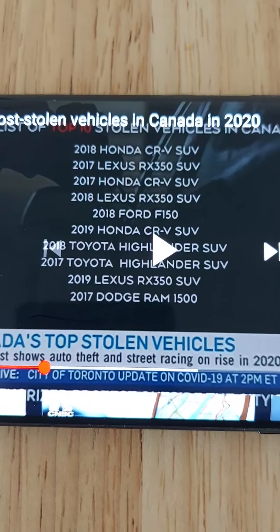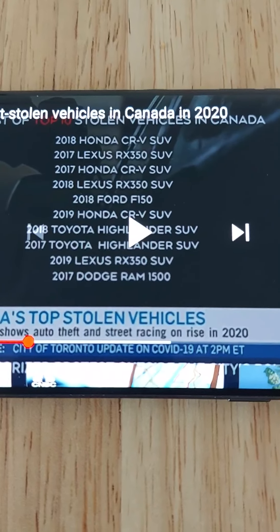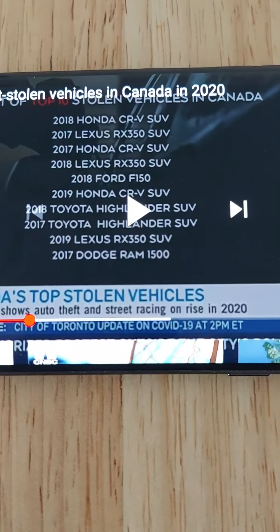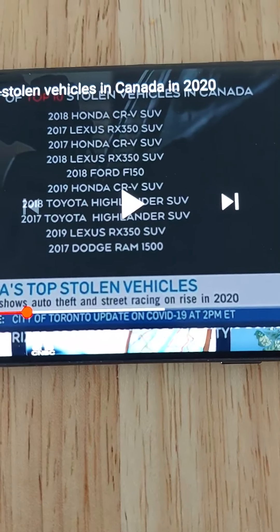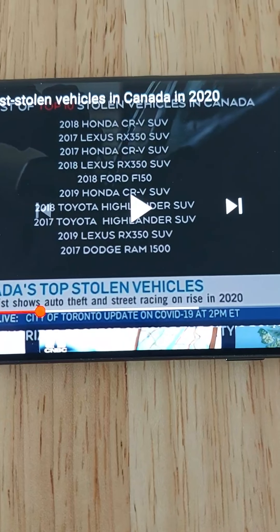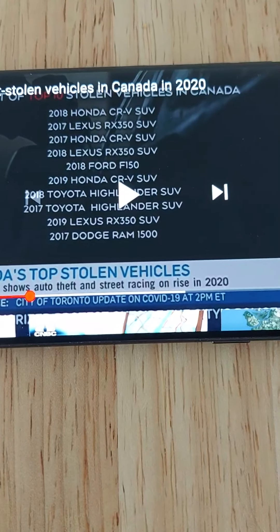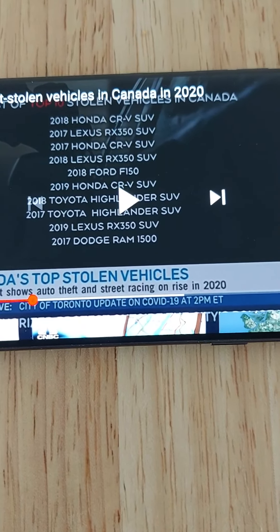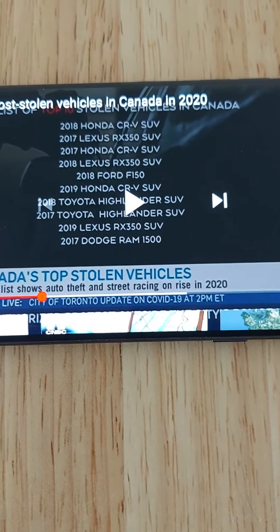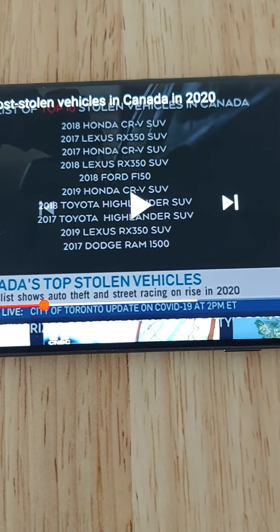These are the top 10 most stolen vehicles in 2020 in Canada. The list includes the 2018 Honda CR-V SUV, 2017 Lexus RX 350 SUV, 2017 Honda CR-V SUV, 2018 Lexus RX 350 SUV, 2018 Ford F-150, 2019 Honda CR-V SUV, 2018 Toyota Highlander SUV, 2017 Toyota Highlander SUV, 2019 Lexus RX 350 SUV, and a 2017 Dodge Ram 1500. Notice any patterns? 8 out of 10 of those most stolen vehicles are SUVs.